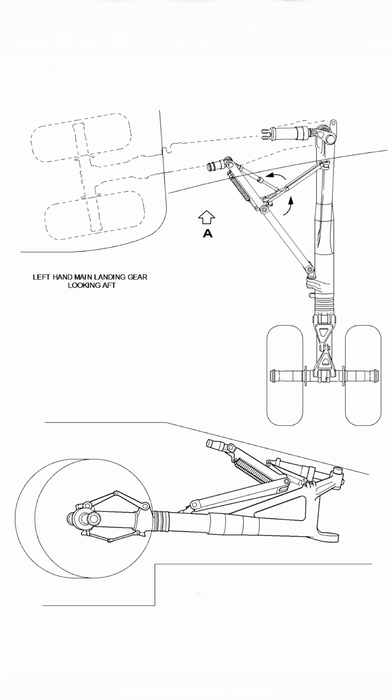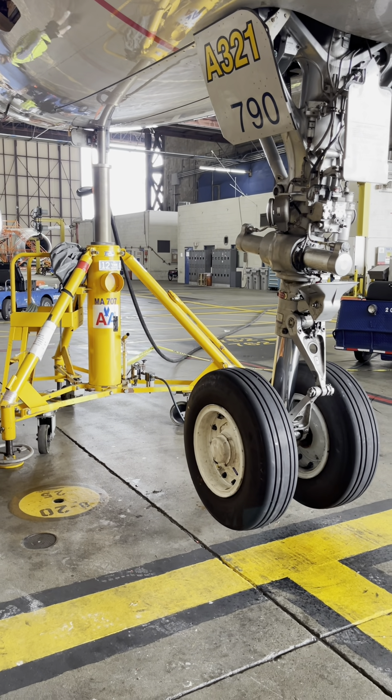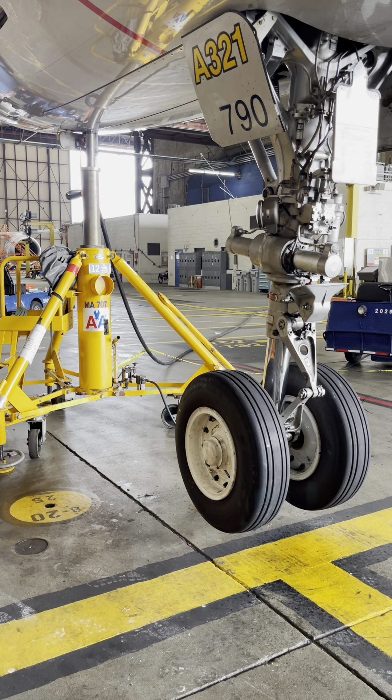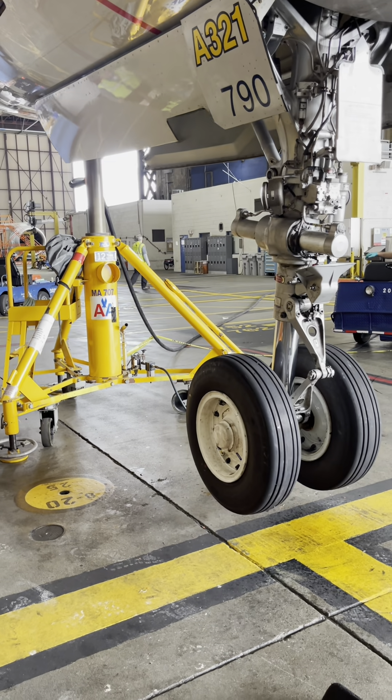After that, the gear doors close. Let me show you how it actually looks when it retracts and extends. We were performing a gear swing on this one. You'll see the gear doors open, you'll see the nose wheel and the main wheel go up and as well as come down.